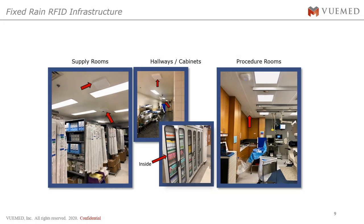Here are some pictures of the actual installation. The UHF antennas look like Wi-Fi beacons, installed on the ceilings inside supply rooms, throughout the hallways, inside supply cabinets holding bulk items, and ultimately in the procedure rooms where supplies are consumed and managed.